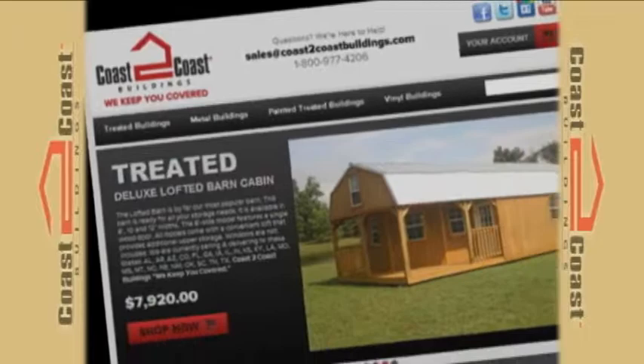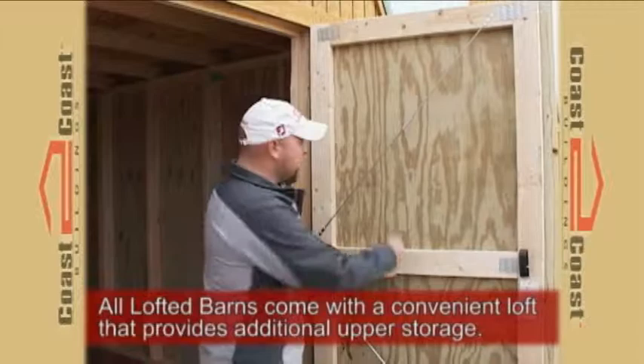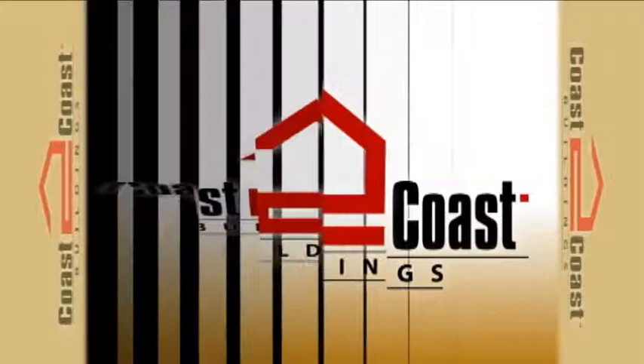The 10 by 16 treated lofted barn is the number one selling barn. Its standard features include six by six double doors with the highest quality gusset plate constructed frame. Also standard are the door braces so the doors don't warp, and a heavy duty lock and key to keep your possessions securely protected.